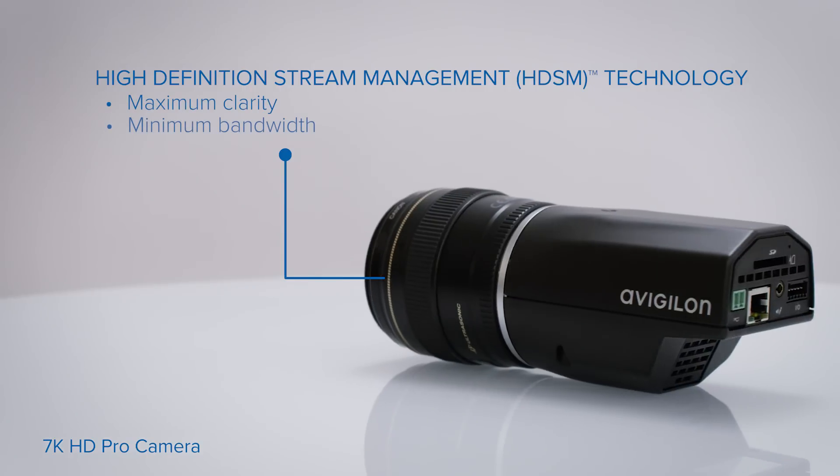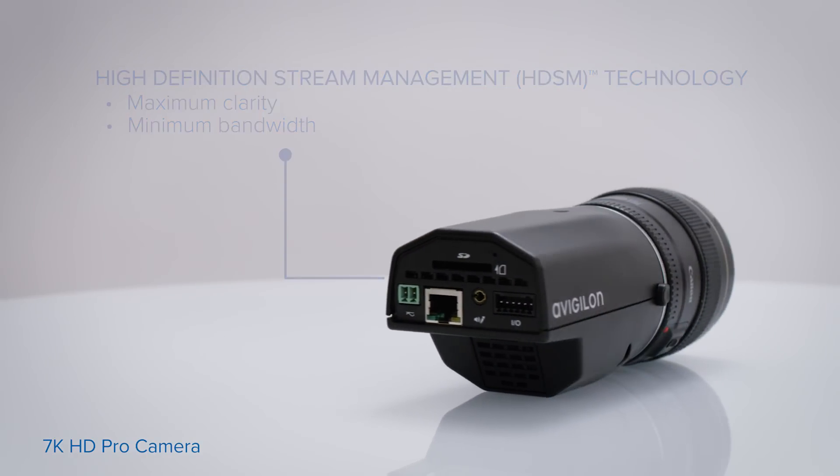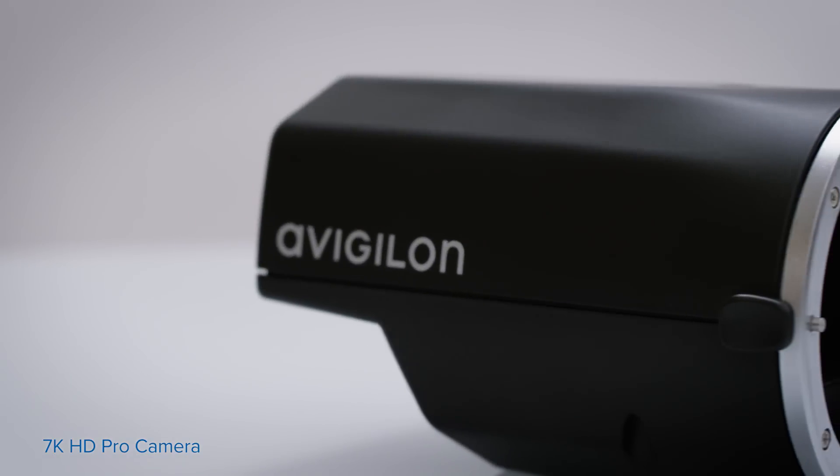The camera integrates our high-definition stream management technology, which lowers bandwidth without sacrificing image quality.